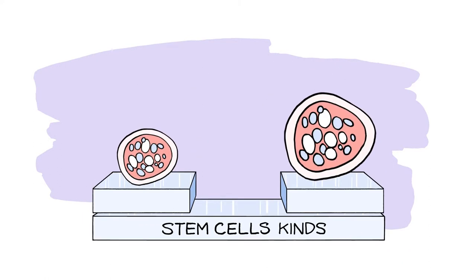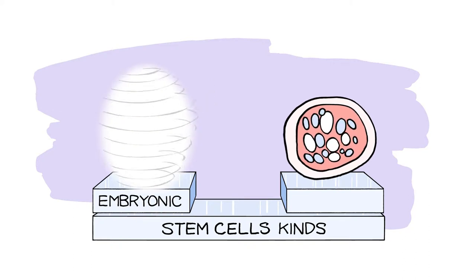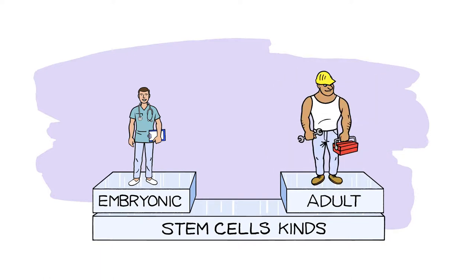There are two kinds of stem cells. Embryonic stem cells are found in human embryos and can turn into any kind of cell. We use adult stem cells because they are limited in the types of cells they can turn into and are generally more stable and more targeted, and so are advantageous for many procedures.